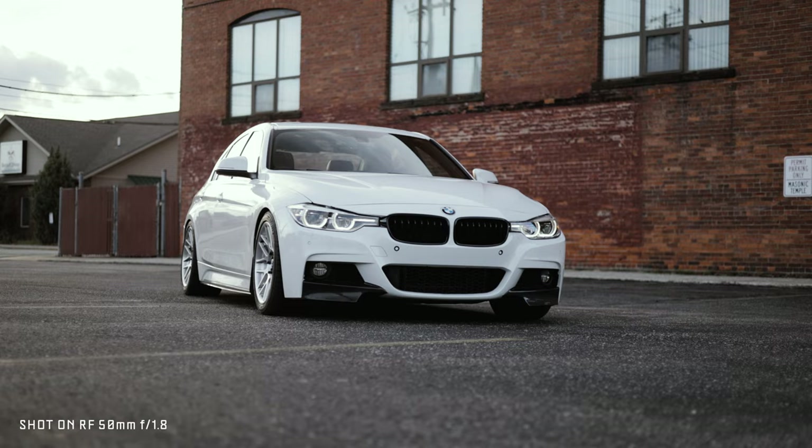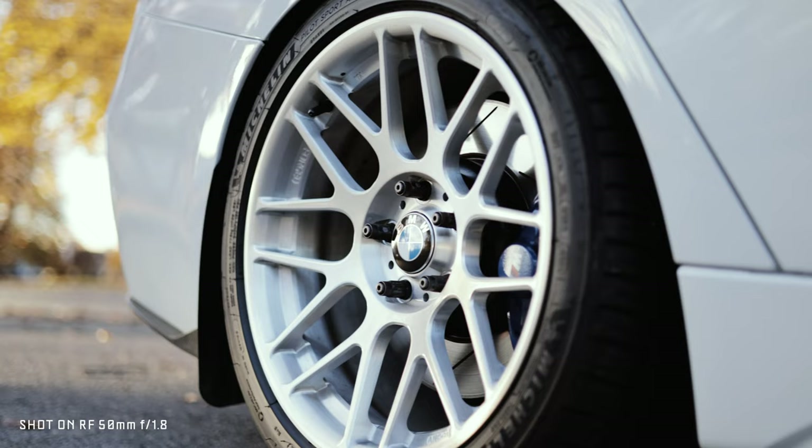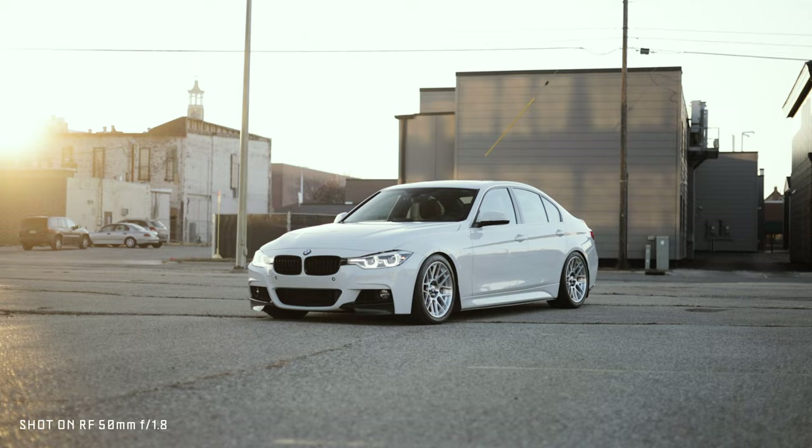The video autofocus on the RF 50mm combined with my Canon R5 is phenomenal. I'll typically use the vehicle tracking feature if I've got the whole car in the shot, and for other shots focused on the steering wheel or one of the wheels, I'll use either normal tracking or center point autofocus — both of which work extremely well.